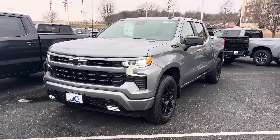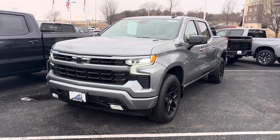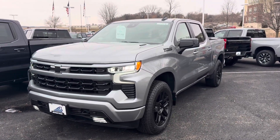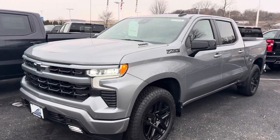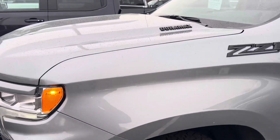Hey, how's it going? John Seymour, Burscherm Chevrolet Middleton, here with the brand new 2024 sterling gray metallic Chevy Silverado RST Crew Cab, four-wheel drive with the three-liter Duramax.